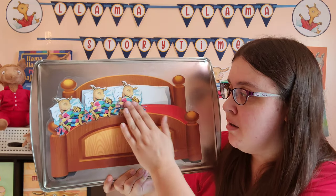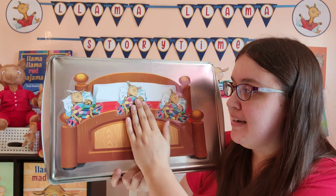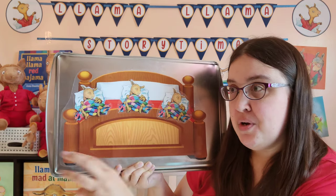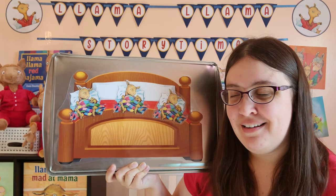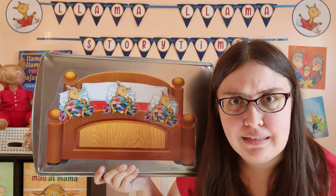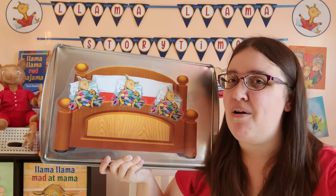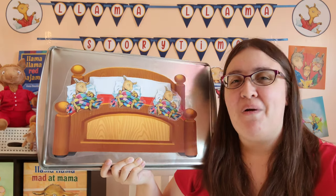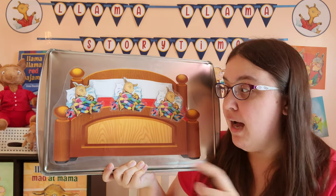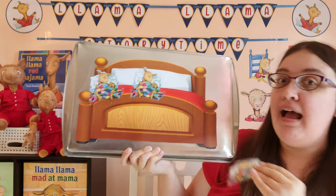How many llamas are left in our bed now? We have one, two, three. There were three in the bed, and the little llama said, roll over, roll over. So they all rolled over, and one fell out.